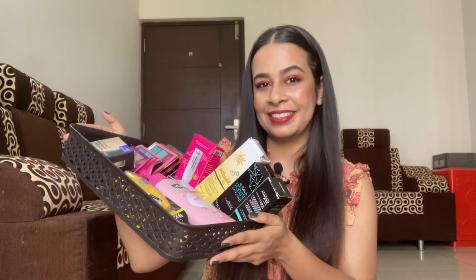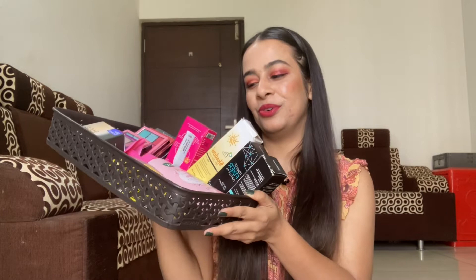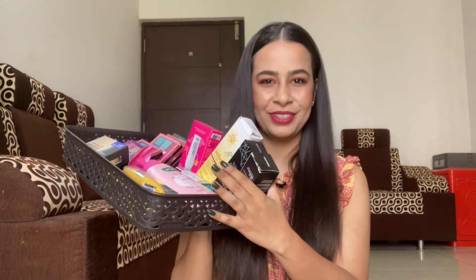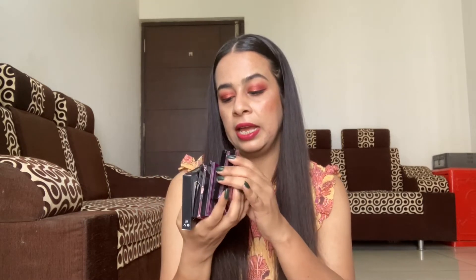Hi, welcome or welcome back to my YouTube channel, My Life Everything. Today's video is going to be an Amazon beauty haul video. Last week there were so many sales going on Amazon and I bought a bunch of makeup and skincare products, so if you want to know what I got in this haul video, please keep on watching. First I bought a few eyeshadow palettes.